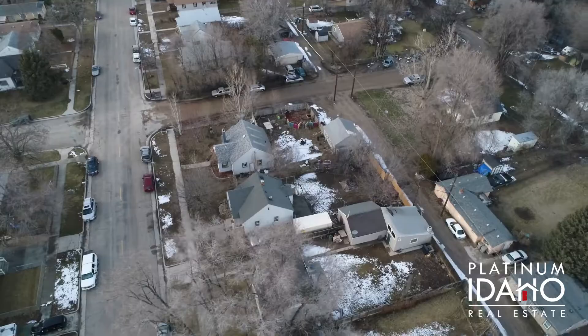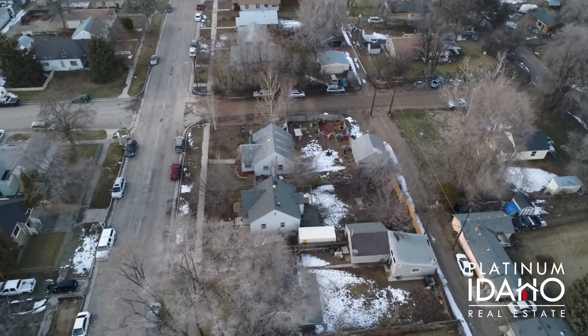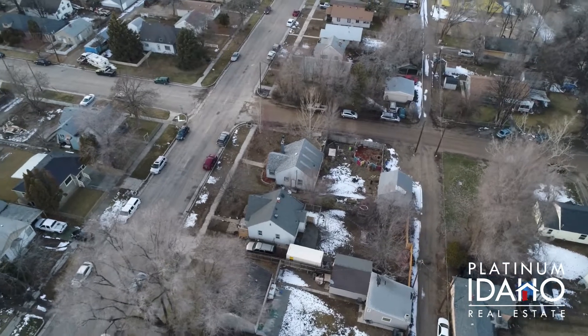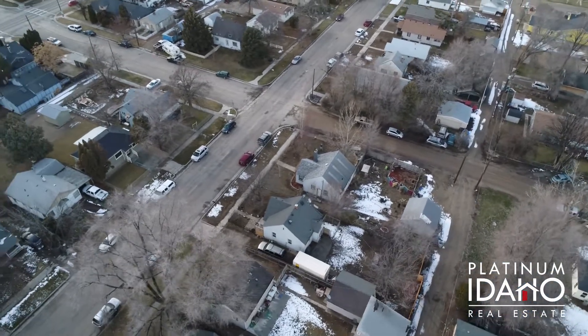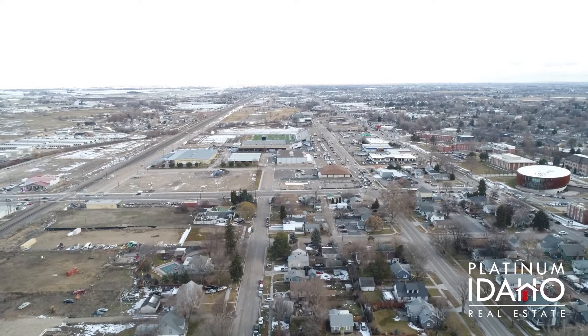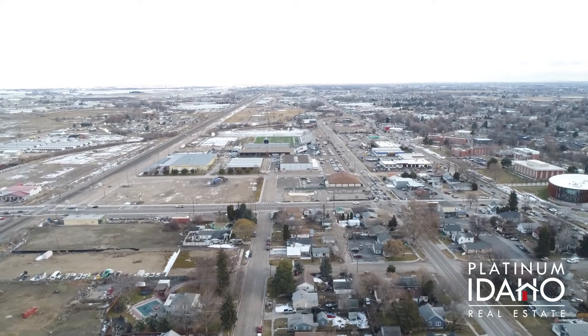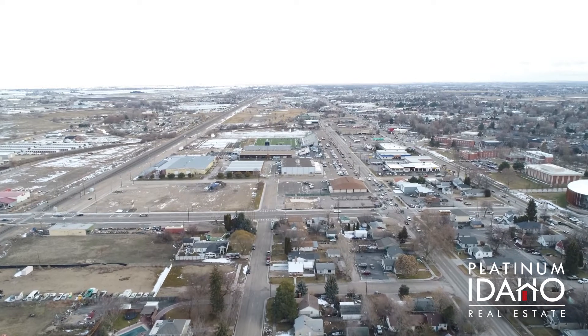And number five — did I mention price? This home is under $145,000, has a current homeowners exemption, allowing the taxes to sit at just $1,020 for 2018. It's currently financed with a VA loan, which may be assumable for a qualified buyer, and should easily qualify for most types of financing.